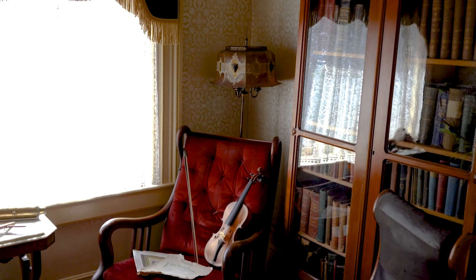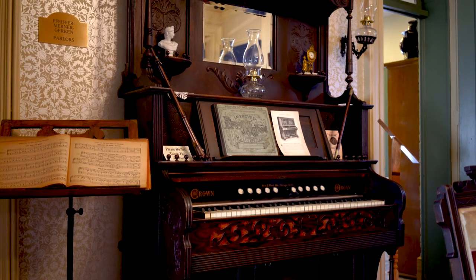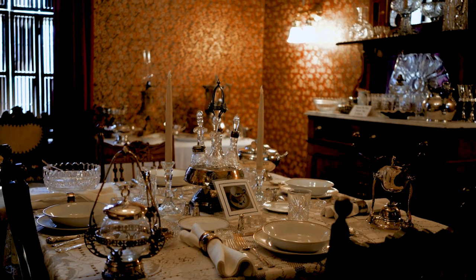The Victorian home — they started to build it in 1862, and it's just a very nice example of an Italianate Victorian home.